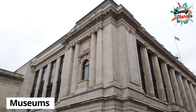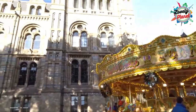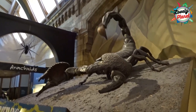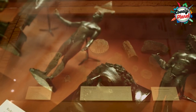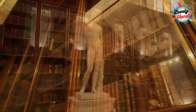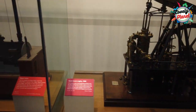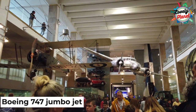Lots of people visit London to get to know about its culture, and if you're one of them, you can visit several museums for free. The Natural History Museum is where you can find ancient fossils and stuffed animals, including a dodo replica. In the British Museum, there are 8 million objects, of which 50,000 are on display, including world heritage artifacts like the Rosetta Stone and the Parthenon sculptures. There are also many interactive machines, unbelievable inventions and a real-life Boeing 747 jumbo jet to see.